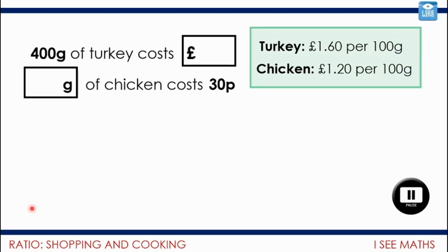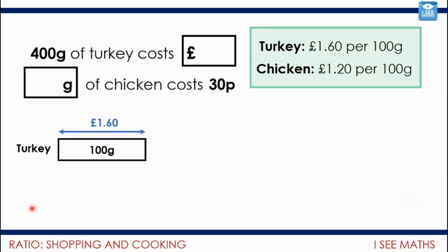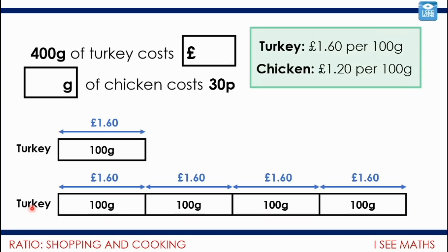I always like to be able to put a picture to what's happening. So for turkey: 100 grams costs £1.60, and for 400 grams of turkey I'll need four lots of £1.60. So four lots of £1.60 — that will cost £6.40 for that much turkey.